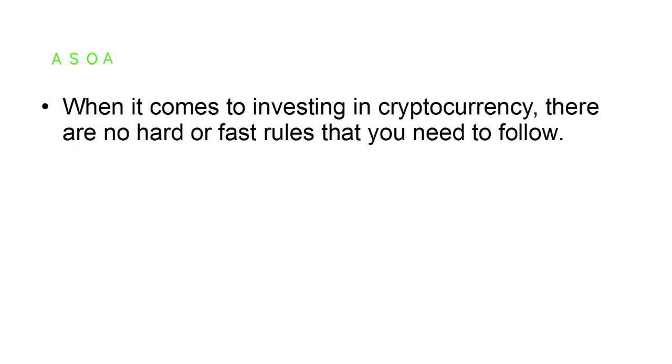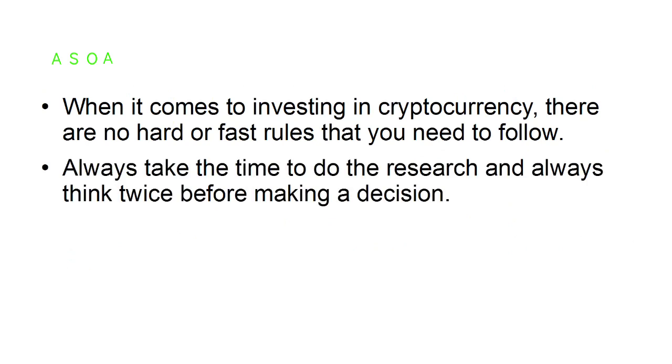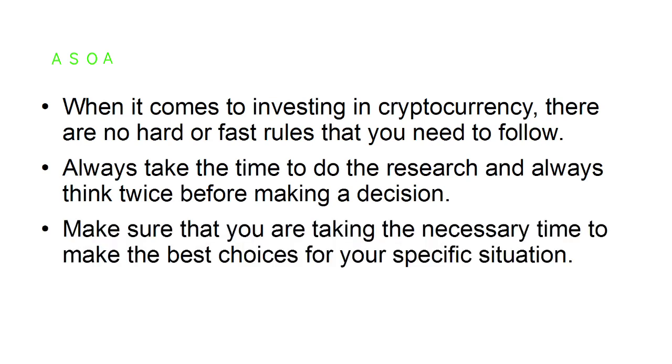When it comes to investing in cryptocurrency, there are no hard or fast rules that you need to follow. Always take the time to do the research and think twice before making a decision. Make sure that you are taking the necessary time to make the best choices for your specific situation.